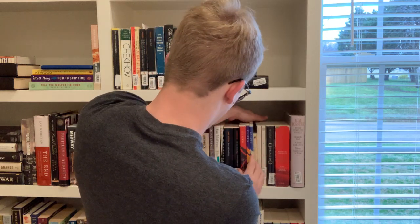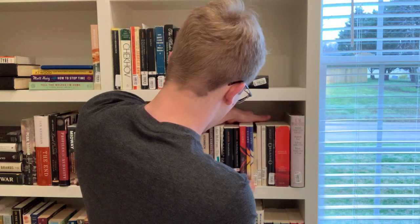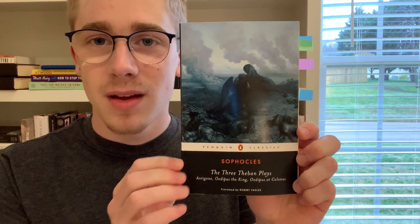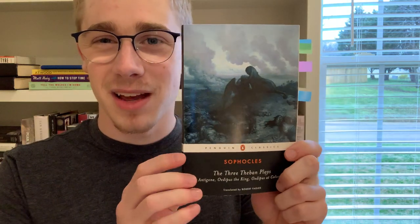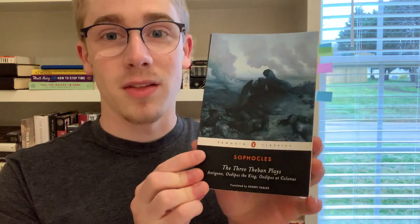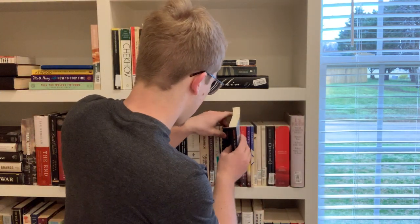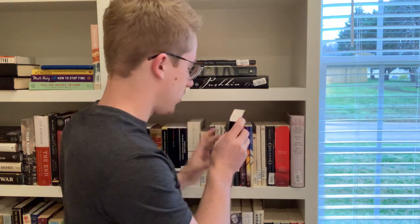Next on the shelf we have the Theban Plays by Sophocles — the Penguin Classics edition. I have some tags in here because I studied this in high school. I absolutely love these plays; I've read them all at least once and a decent amount of them twice. They're amazing.